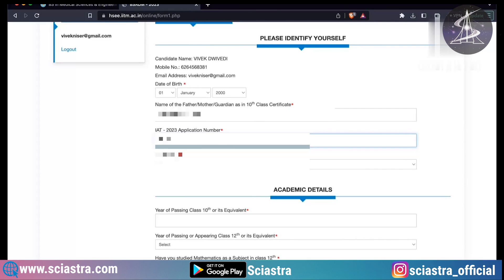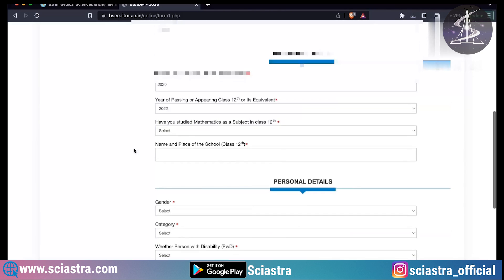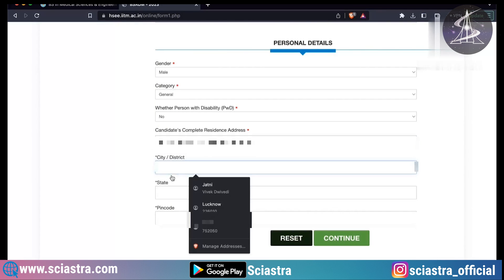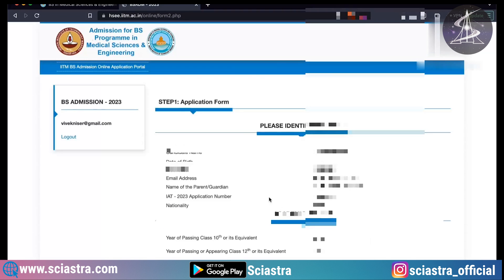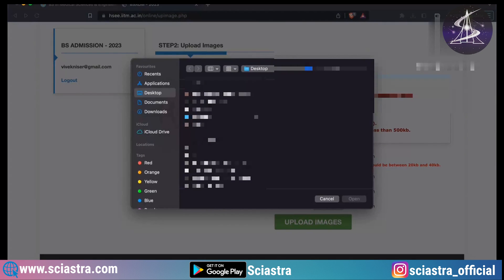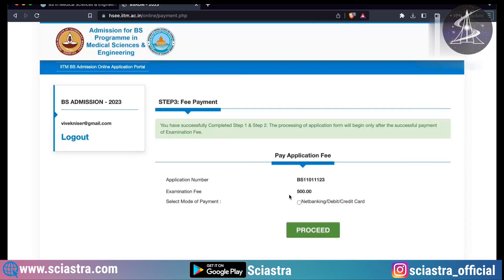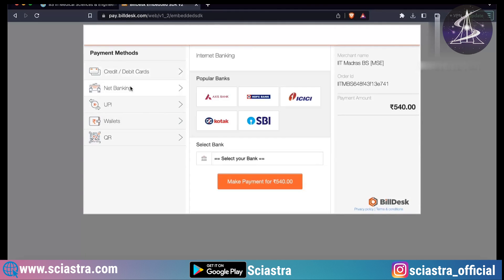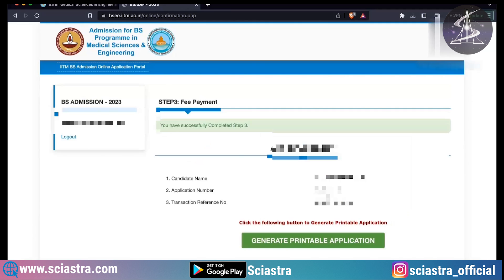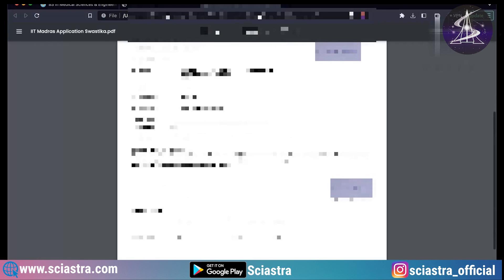After verifying your email, log in again using your email ID and password, then fill in your other details. Under personal identity, enter your ISER application number — this is very important and can be found on your ISER admit card. Then fill in your academic details for Class 10th and 12th, and your personal details including address, category, and gender. Proceed to Step 2 to upload documents: your photograph, signature, and Class 10th and 12th mark sheets, keeping file sizes within the specified limits. Then go to the payment section, select a payment option — QR code is the easiest — scan it to pay, and then you can log in and print your completed registration.